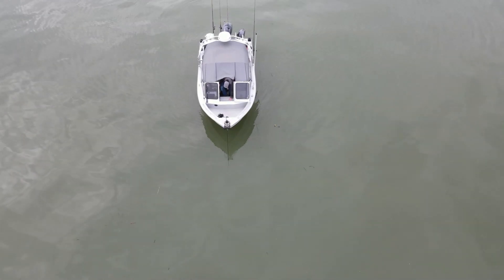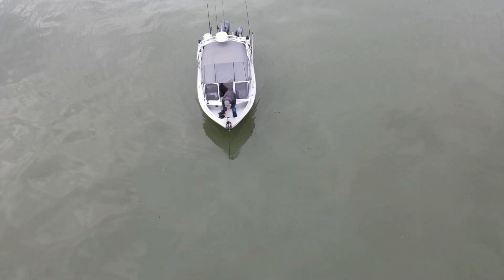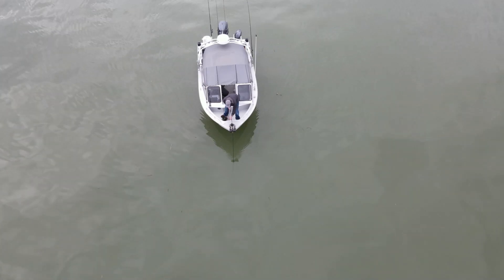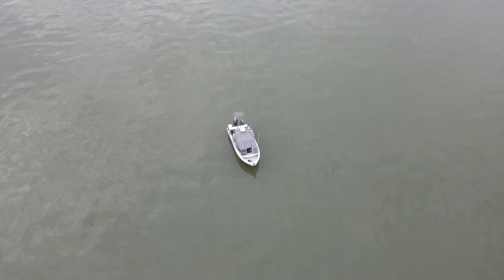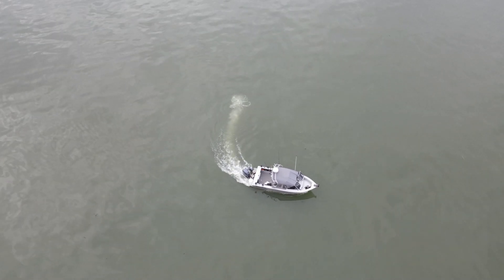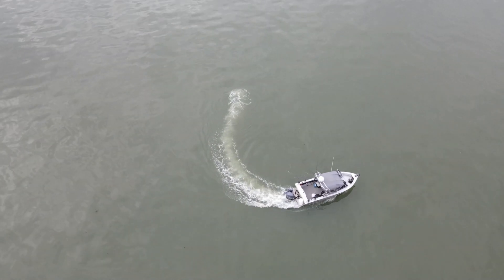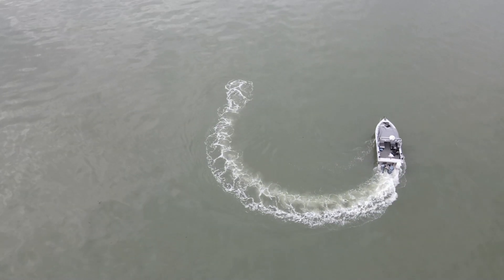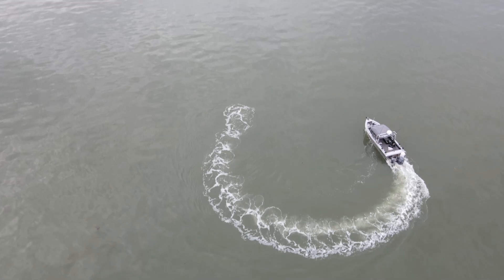All right guys, nothing more to report — no more bites. So we're going to pull the anchor. What a fun day out here today. Man, we had the big sturgeon on — can't believe it got off. We live and we learn; next time we're going to get it to the boat. If you like this video, please give it a thumbs up. Subscribe to the channel for more videos like this one, and I'll catch you guys on the next one. Thank you!